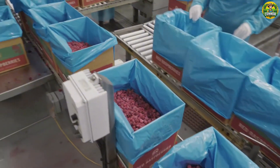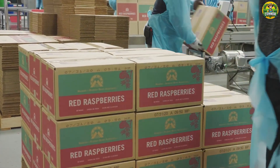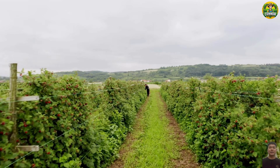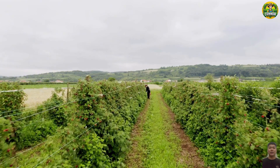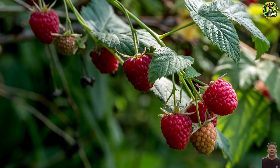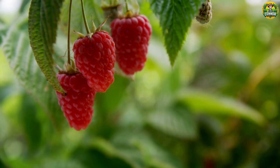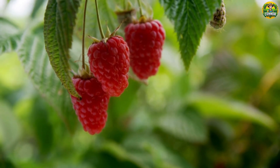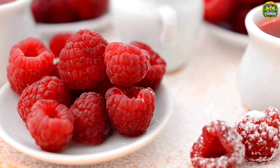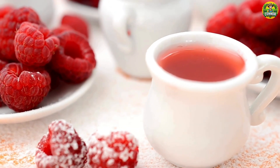After packaging and labeling, the berries are placed in cold storage for preservation before being transported to supermarkets or exported. So begins the incredible journey of raspberries, from the farm to your breakfast table. Whether you enjoy them fresh, frozen, or in jam jars, you now know the effort and dedication that goes into every bite. So next time you spread raspberry jam on toast, remember all the amazing people and technology that made it possible. If you enjoyed this behind-the-scenes adventure, don't forget to like, subscribe, and hit the bell icon so you never miss our next adventure. Until next time, keep enjoying those sweet, sweet raspberries.